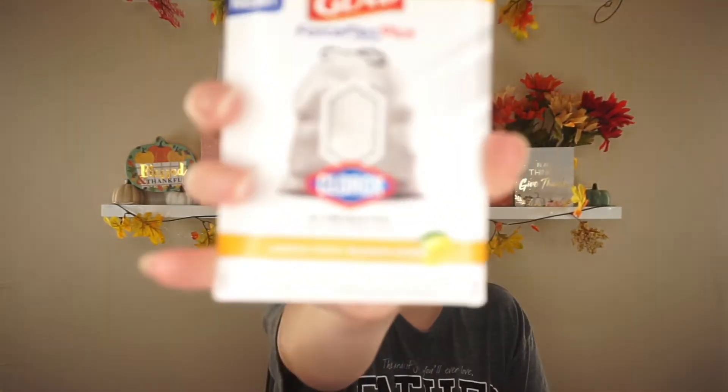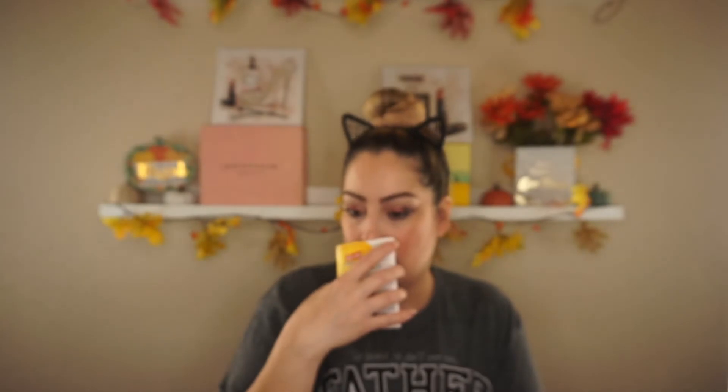I got two of the Glad ForceFlexPlus with Clorox — eliminates food and bacterial odor — 13-gallon bags. One is in the scent Mountain Air, which smells really good, and the other is Lemon Fresh. I'm excited to try these because they're going to eliminate odors. I currently buy unscented bags in bulk from Sam's Club and normally spray a little Febreze in the trash can. So this is really nice to have. I'll put the price on screen if I can find it.